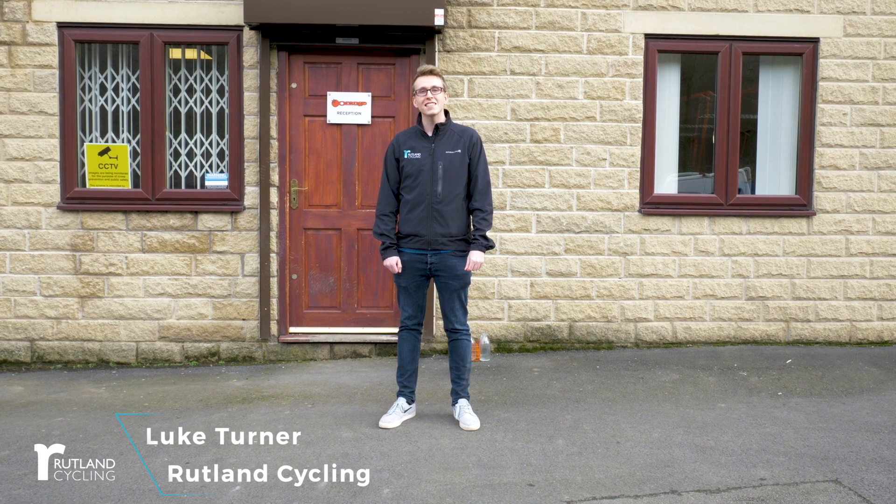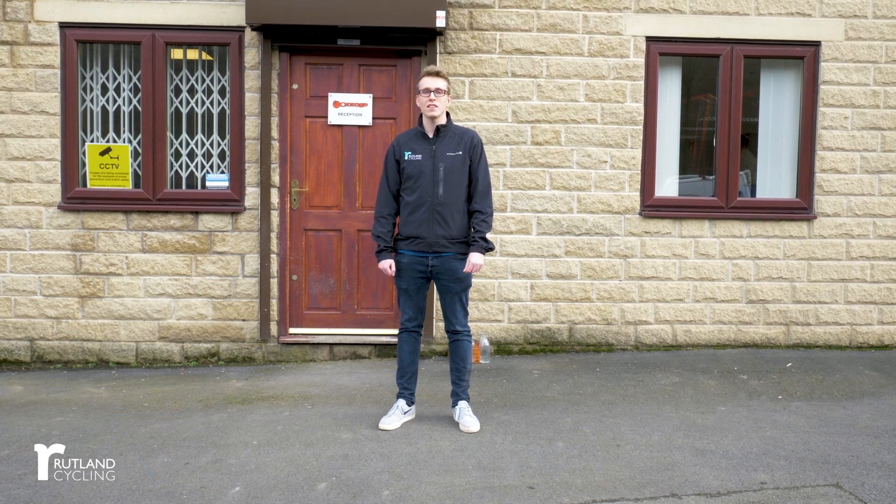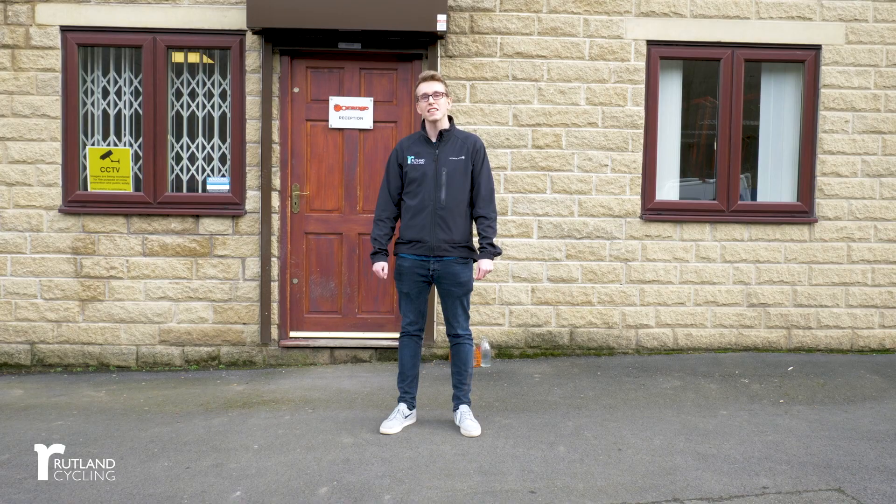Hi, I'm Luke from Rutland Cycling. Today we're at the Orange Bikes factory in Halifax, Yorkshire. Let's go and take a look.